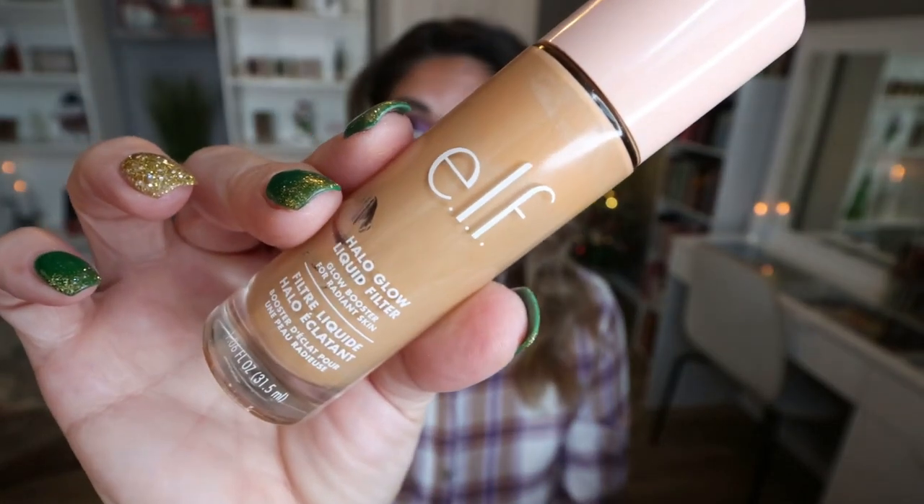From e.l.f., I finished up the Charlotte Tilbury dupe. This is their Halo Glow Liquid Filter — I have mine in Medium. I love this. It actually has the same doe foot as Charlotte Tilbury. It's pretty similar, and there's a much better shade range. I want to say it's like $14 versus $40-something dollars. I really like this. I apply it under my foundation to give me that pretty glow from within. I've already bought a new one.